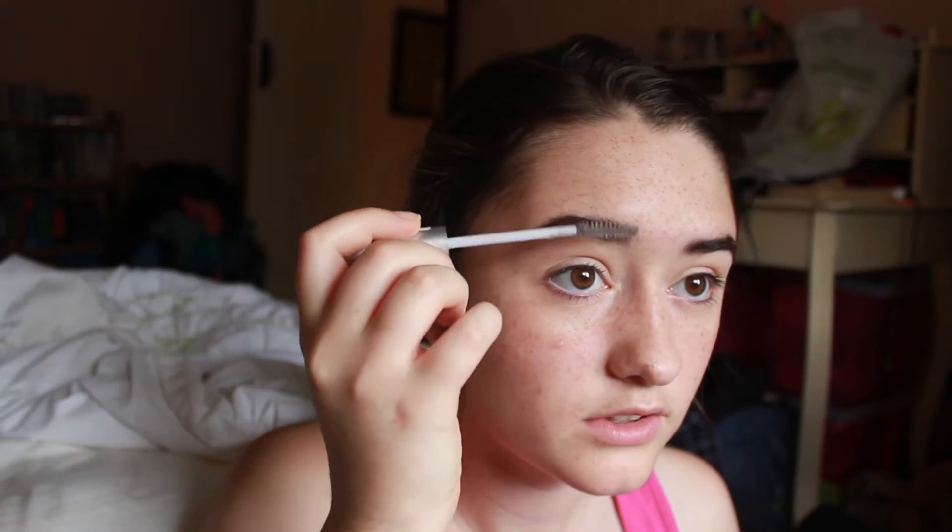I'm just gonna get some clear mascara and run it through my brows. Eyebrow game strong or eyebrow game too strong? You decide. And then I'm gonna get my Revolution palette again — a different one, kind of like the Naked palette. I'll take the lightest shade and pop that over my eyes.